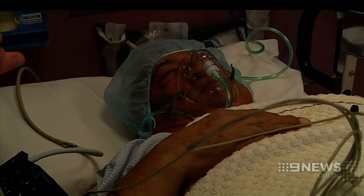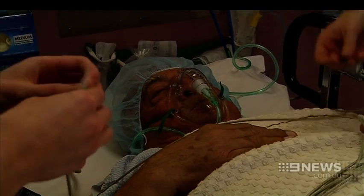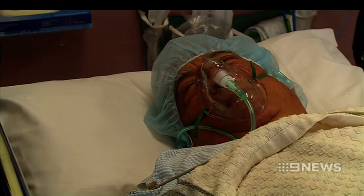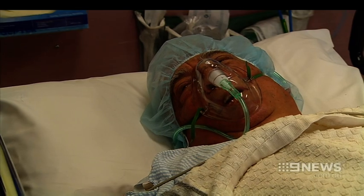Doctors say this is going to be the future of the way they pace patients. Mr Cleanthus was awake during the procedure, which can be performed in under 20 minutes. He said he was expecting a marathon but it didn't happen that way.